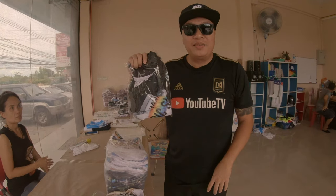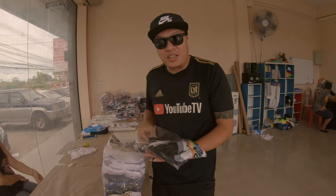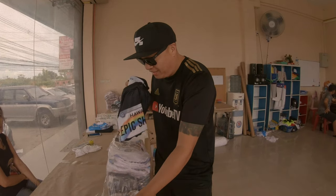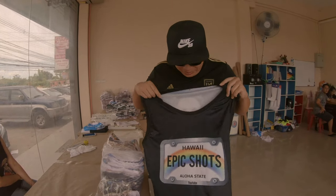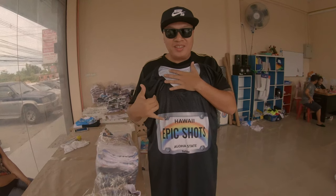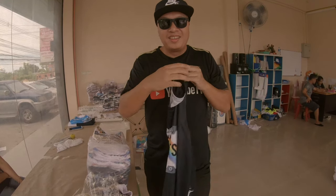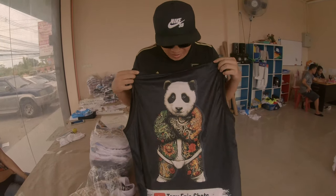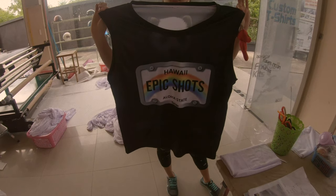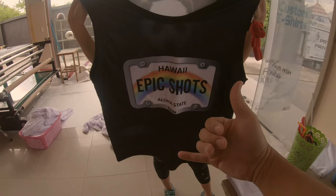Here's the second design of the Epic Shots promotional shirt. Oh yeah — check it out, the online team again. Are you guys ready for the back? Epic Shots online style — woohoo!